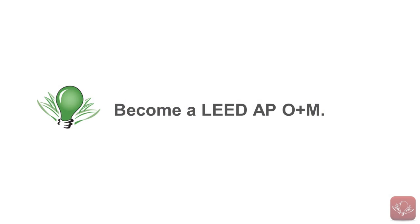One of the first things is the facility manager and their staff should become educated about sustainable design, construction, operations and maintenance. A great way to learn is to become a LEED accredited professional with an operations and maintenance, or O+M, specialty.